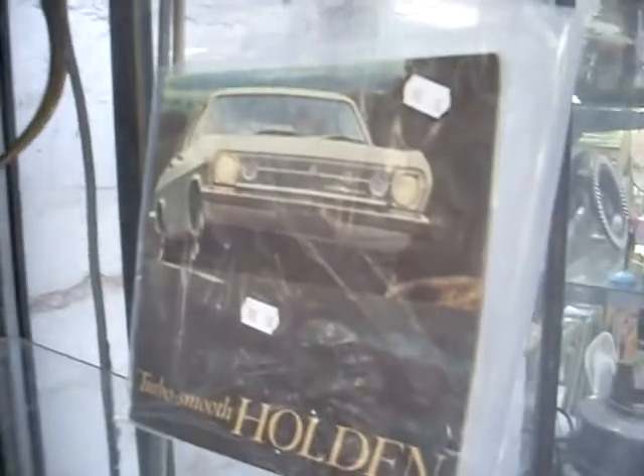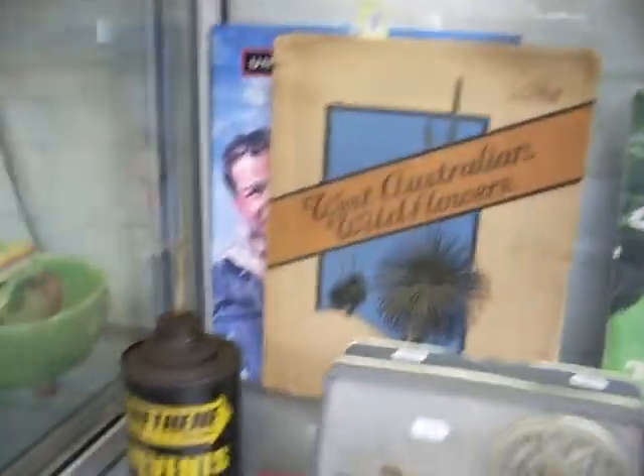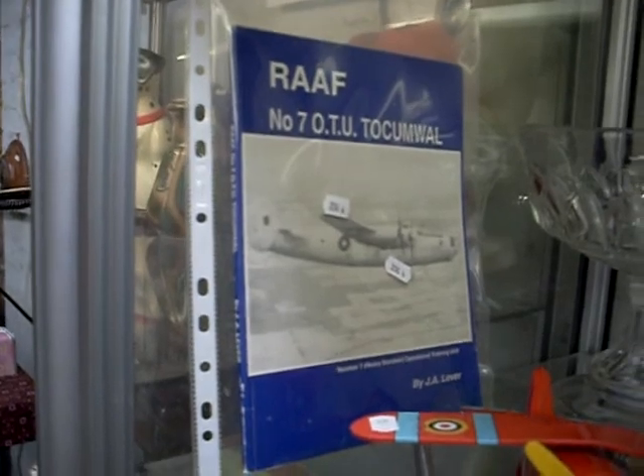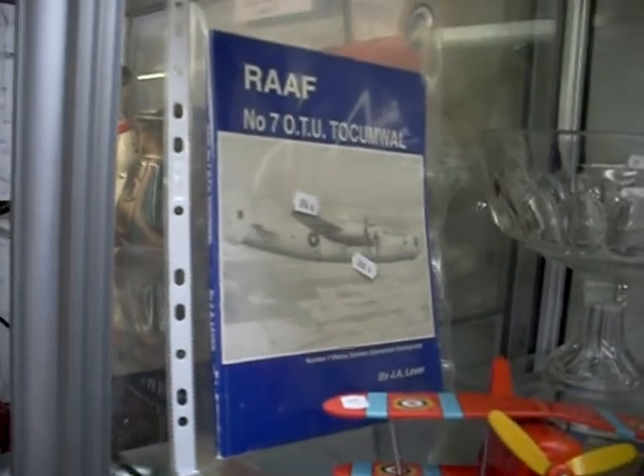A little box Metoy Rolls Royce — there's a little ripper. The old Holden HR manuals — pretty cool. Australiana stuff, heaps of money. This is nice: the RAAF book — the 7th Operational Training Unit up at Tocumwal. Cool bit. Nice little tin toy aeroplane there as well. Some more nice globes.